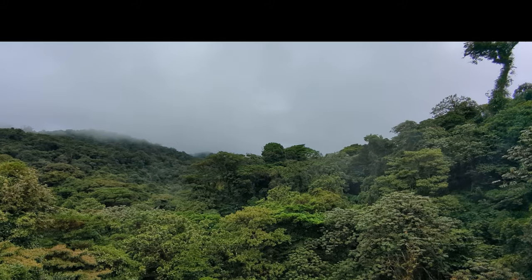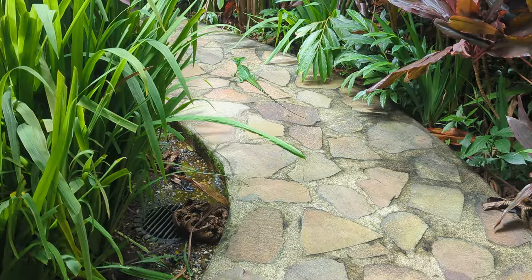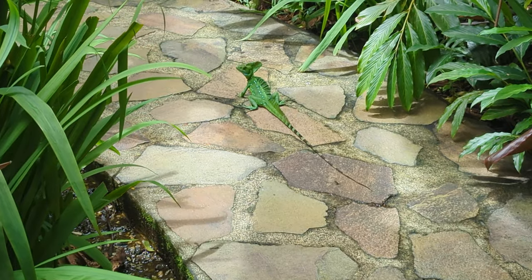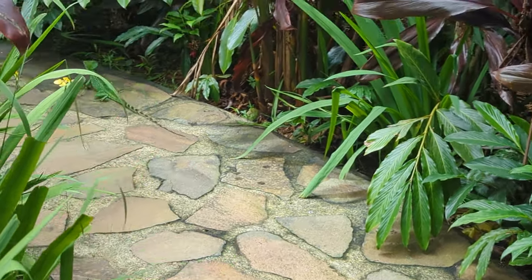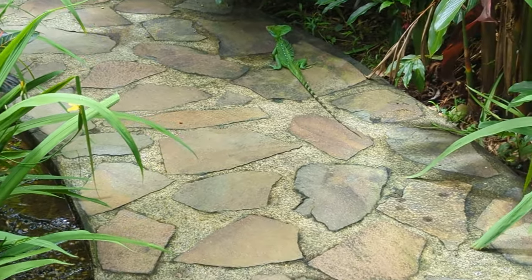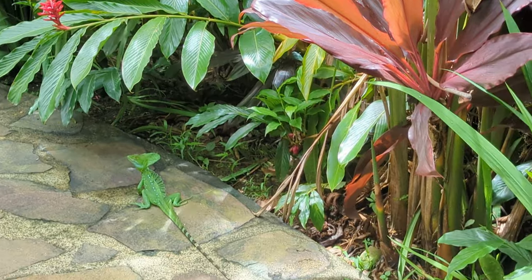Let's put our binoculars down for a second and take a look at something a little bit closer. This is a green basilisk. The basilisk lizards are also called the Jesus Christ lizards, and they get that name because they run across water. They can run really, really fast and can actually make fairly good distance running across a lake, stream, or creek.